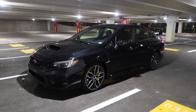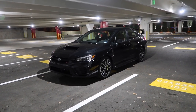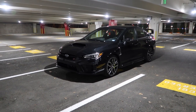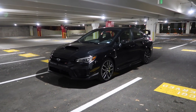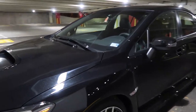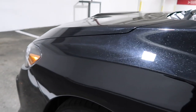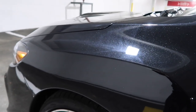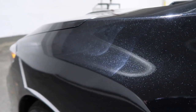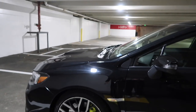This is my 2020 Subaru STI. I went ahead and got it in black, which — although black paint is very much a pain to keep clean — this black paint that Subaru has sparkles like crazy when you hit it in the light. Look at all those flakes. I'm absolutely loving this paint. It's going to be a pain to keep clean, but when black cars are clean they look really nice. I'm really happy with having gone with black. The car definitely looks good in it.